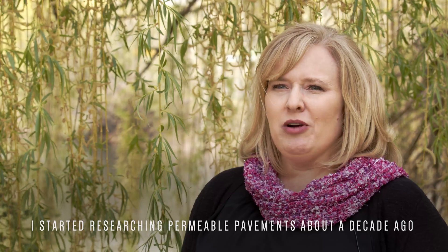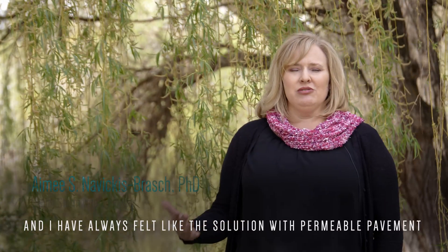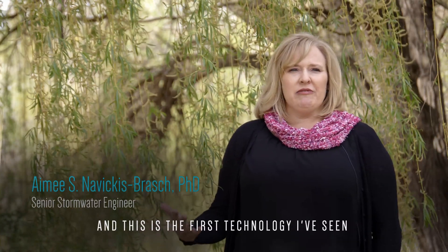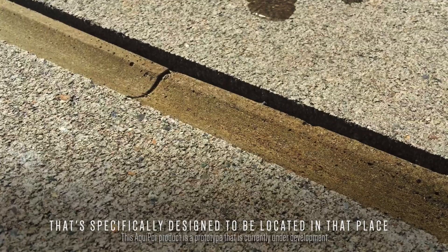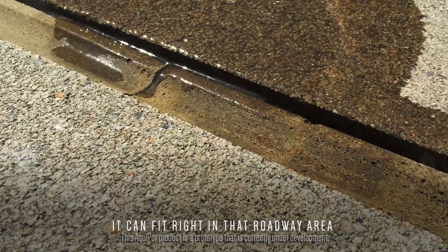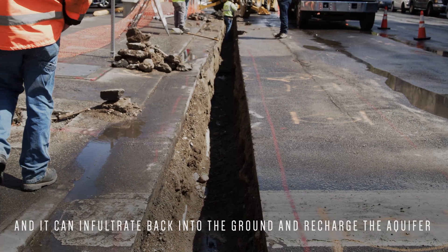I started researching permeable pavements about a decade ago, and I have always felt that the solution with permeable pavement would be to locate it in a curb and gutter. This is the first technology I've seen that's specifically designed to be located in that place. It's got a really small footprint, it can fit right in that roadway area, and it could infiltrate back into the ground and recharge the aquifer.